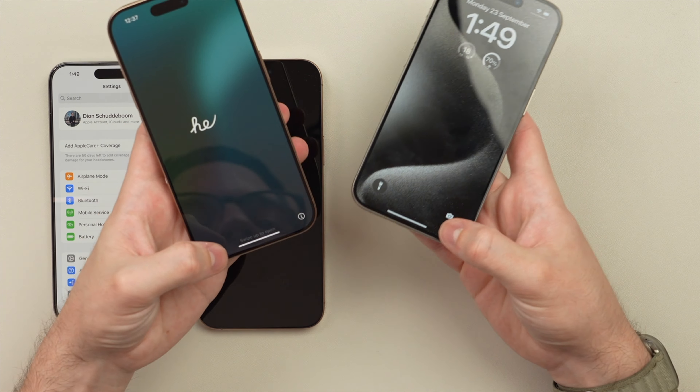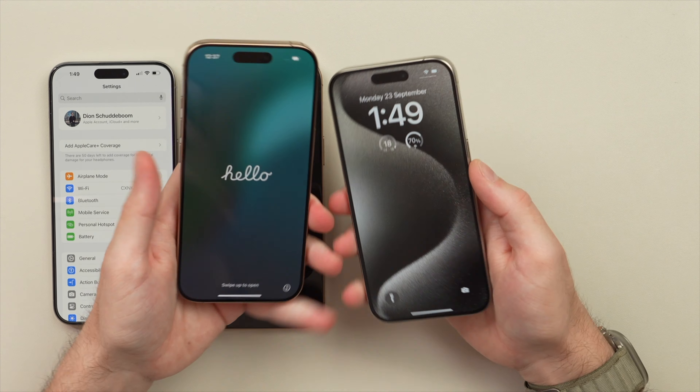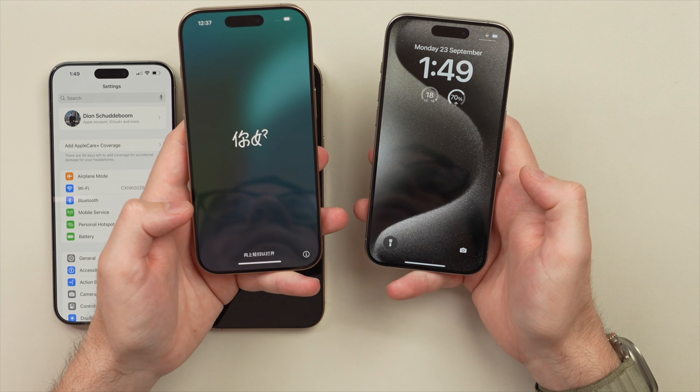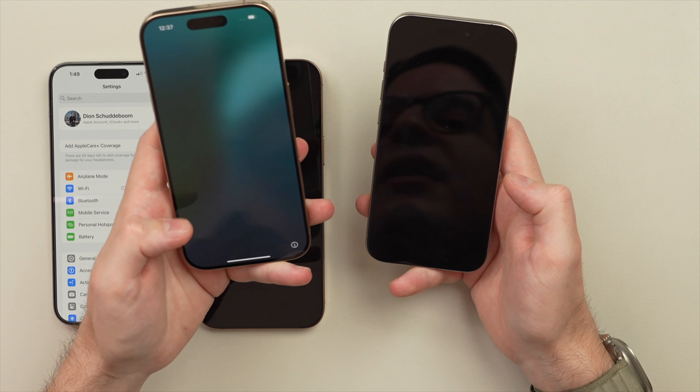I think it's more the width that you're going to feel most, as it affects usability — like being able to access the other end of the keyboard. Honestly, the difference between the 16 Pro and 15 Pro in physical size is negligible. But I do know that 0.2 inches is going to go a long way when it comes to the actual screen size.